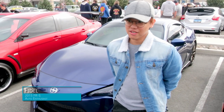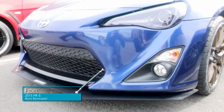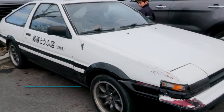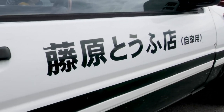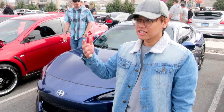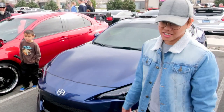I drive a GT86 — a V86. I really love the car. They don't make it anymore. I've got the GT86.